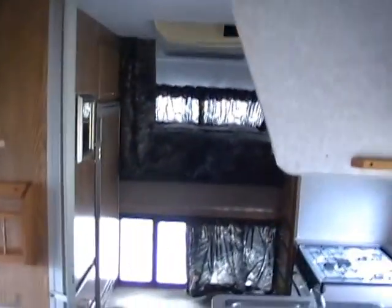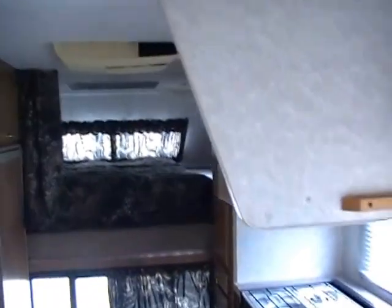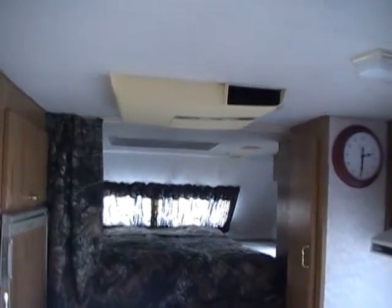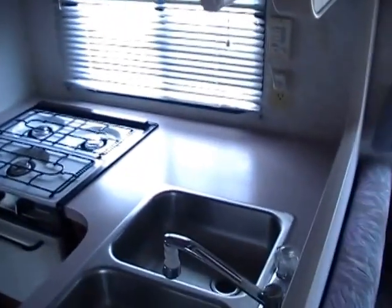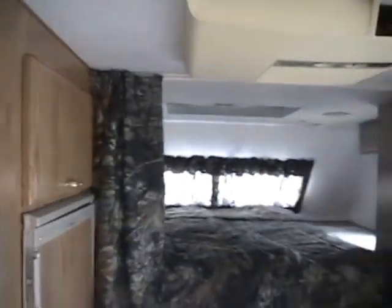Got a medicine cabinet and a vent fan. This is one of the biggest truck campers that Fleetwood has ever made — fits a long bed truck. We spent over $1,200 putting a brand new two-way RV refrigerator and freezer in it.